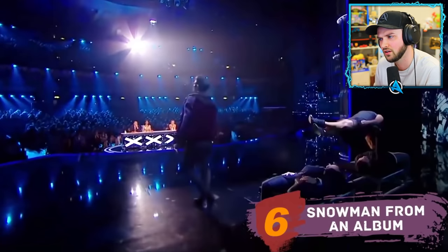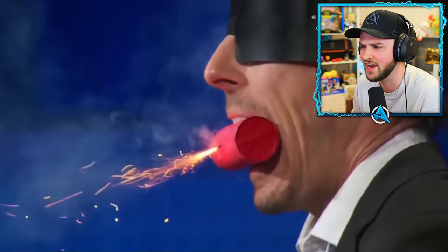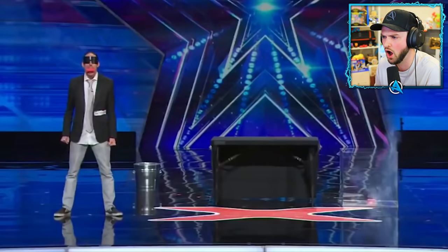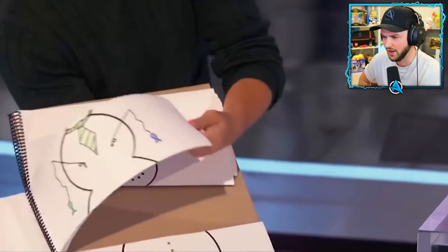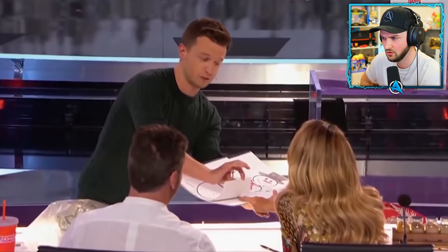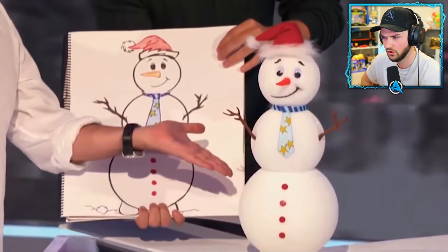At number six — the snowman from an album. Any holiday special of a talent show is always filled with magic. The winner of the ninth season of America's Got Talent performed once again with a mind-blowing trick right before Christmas. The young illusionist showed the audience an album cut into three parts with different snowmen, like a flip book. Matt let three jury members choose a page from each part so he could make a snowman based on their drawing. As soon as he finished, a miniature snowman appeared in front of the judges looking exactly like the one in the album.